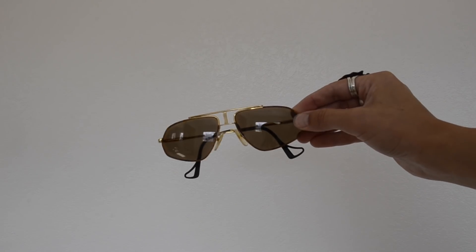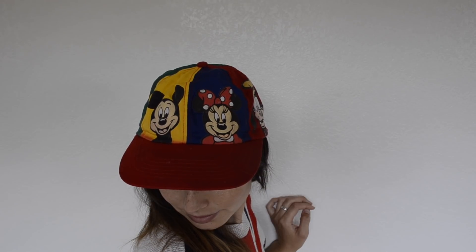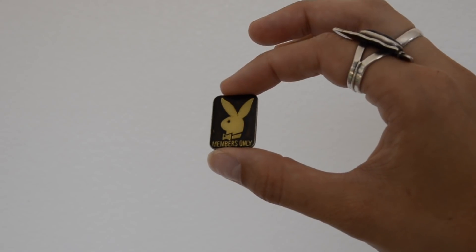I found these glasses — I thought they were really cool and interesting looking, but when I put them on I just can't help but feel like I'm a cop. I also found this Mickey Mouse and Friends hat. It's actually for little kids, but I have a really small head so it works.